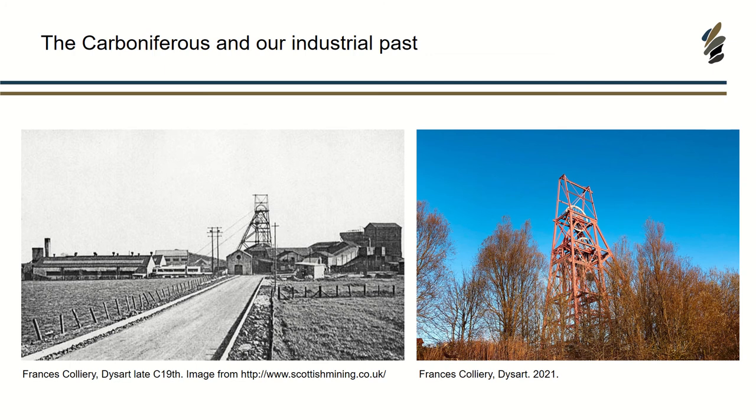It's really interesting to look at history and how society has been shaped by our industry and these underlying resources. When you go about places like Fife, there are still very prominent landmarks that show you this history. On the Fife coast at the Frances Colliery in Dysart, the picture on the left is from the 19th century — it was a huge, famous coal works. You can still see the winding tower there today. A lot of people don't actually realise why their village or town is situated there, that it has grown around this industry and underlying geology.